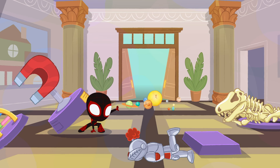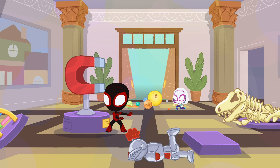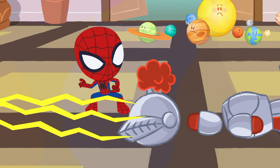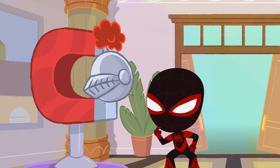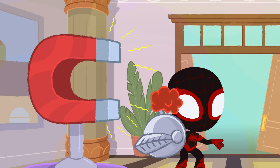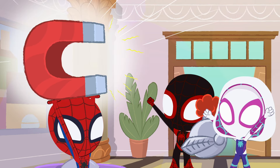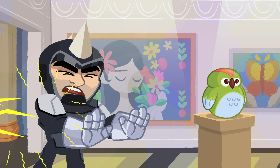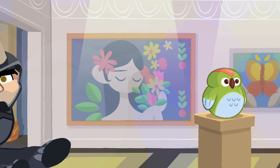There are forces that we can't see. When something falls down, that's gravity. Certain metals stick together powerfully, it's called magnetism and it's awesome. A force is a push or pull around your neighborhood.